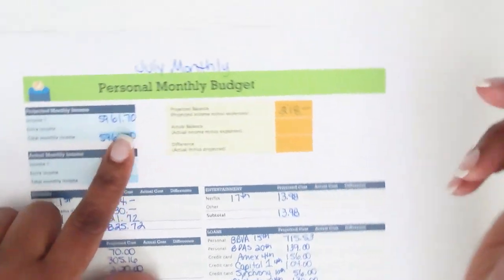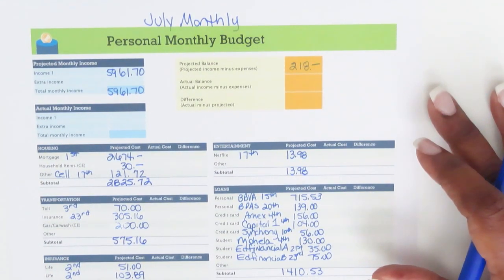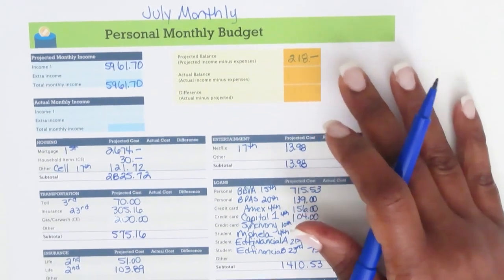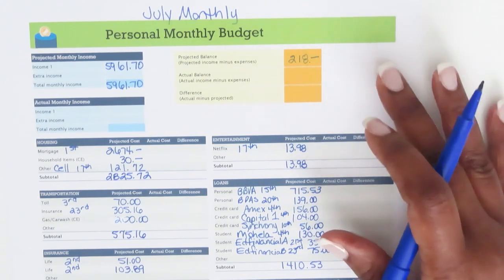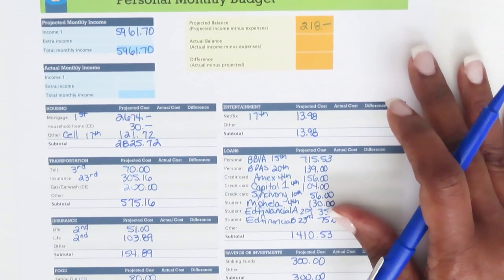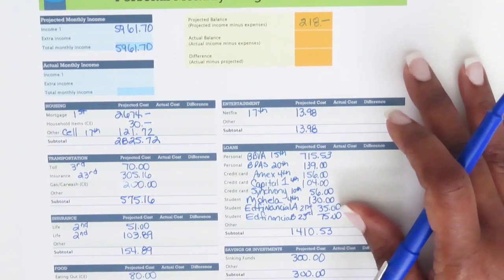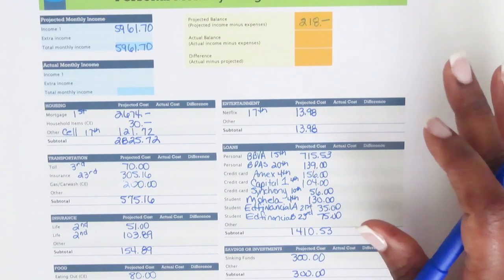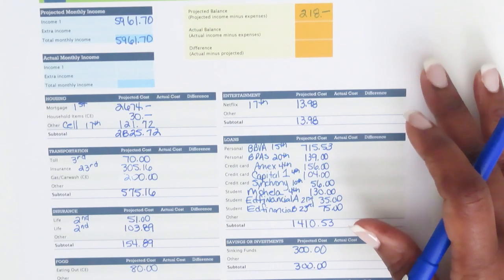That $218 balance is going to be gone because I have a family reunion this month in a couple of weeks — that's why I said I'm only home for a couple weeks. I'll be gone for about a week and a half for the reunion and hanging out with family after the fact, so I'm going to need that cash.